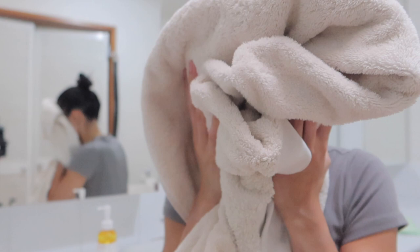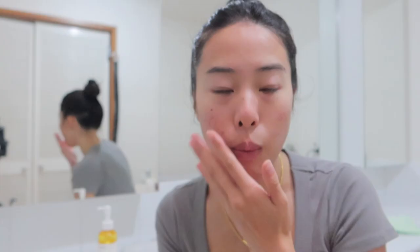Oh my gosh, that was the most effective cleanser I've ever used. My skin doesn't feel dry at all — you know how after you cleanse you kind of feel really tight? This one makes me feel really fresh and alive. I love that cleanser — it took off all my makeup in one go, and there are no remnants of eyeliner left. I'm gonna go do my second cleanser in the shower.